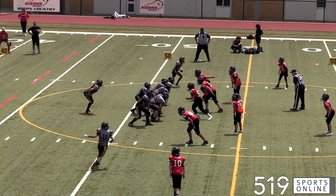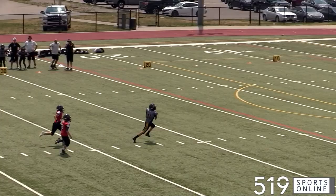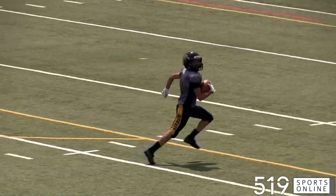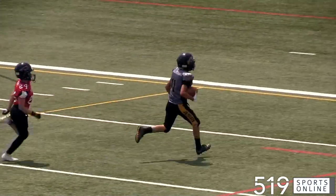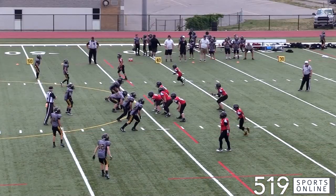Jumping to the second quarter, the Ticats back with the ball. How about this throw — Anthony DeZuba connects with Vincenzo Romano deep down the middle, and Vincenzo makes the catch. He's in no man's land and he won't be caught. So it's 12-0 Ticats.